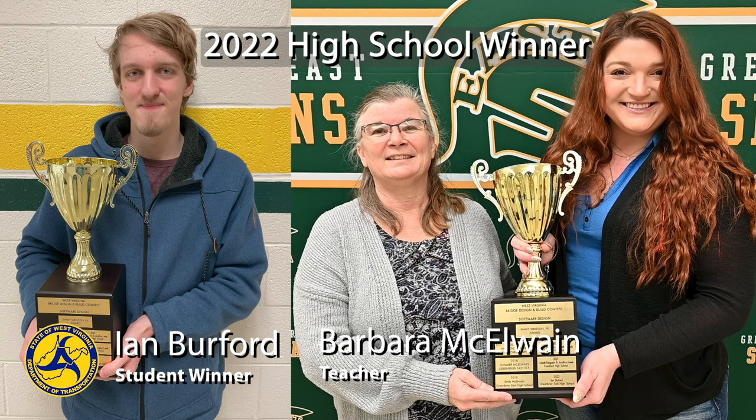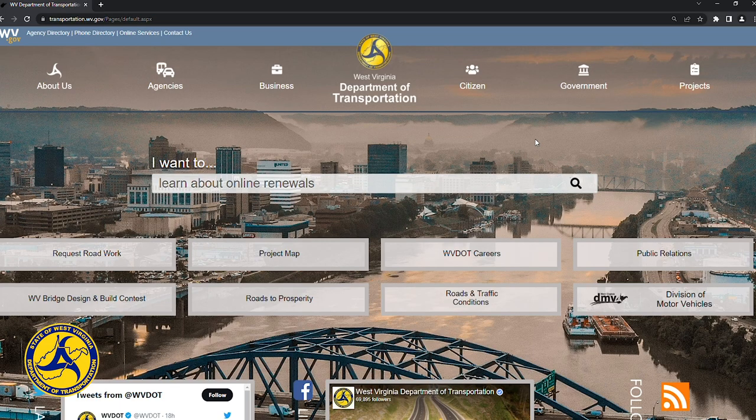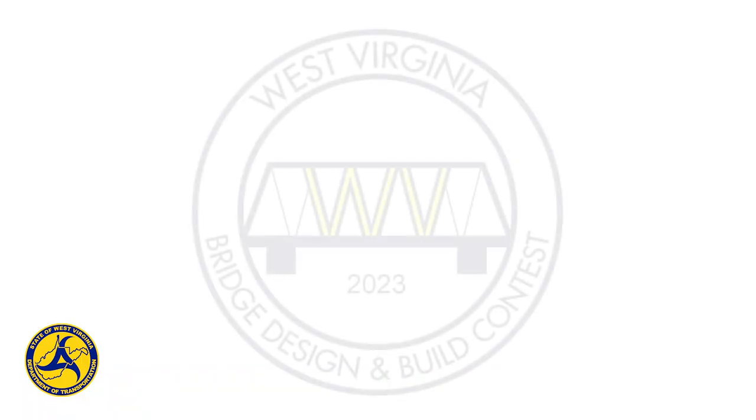Students and teachers can find out more about this free STEM competition by visiting transportation.wv.gov and clicking on West Virginia Bridge Design and Build Contest.